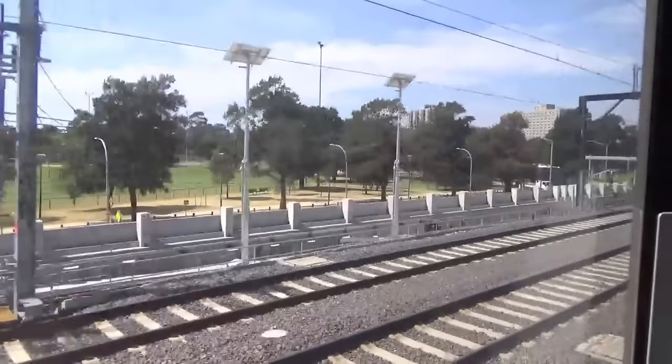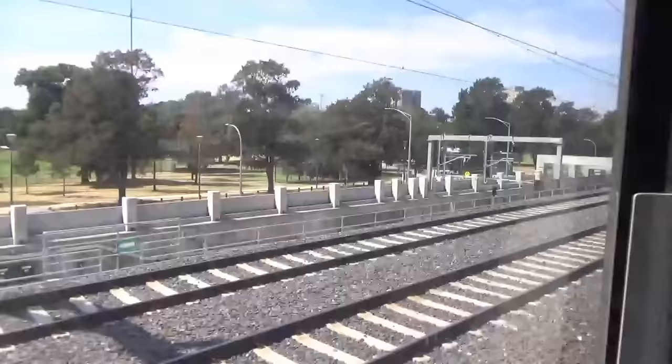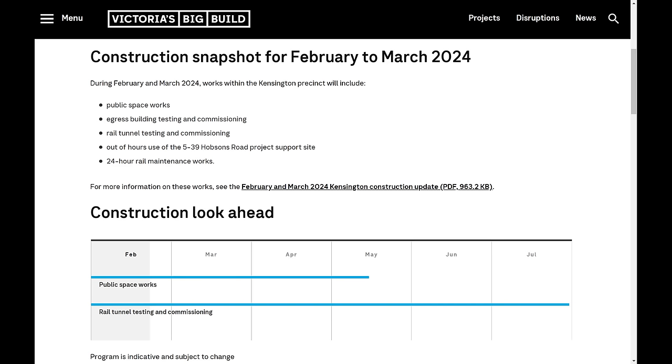Clearly, the western entrance is all but complete. The majority of the remaining works listed on the website relate to testing, demonstrating that construction is essentially finished here.